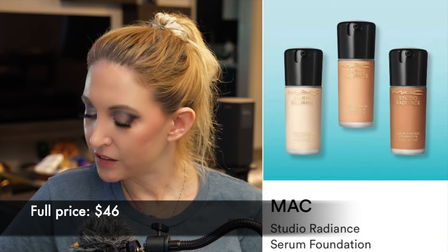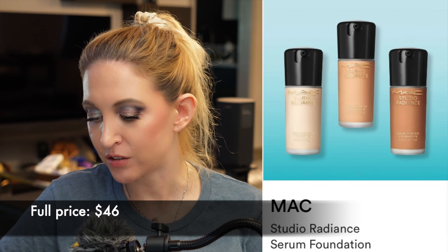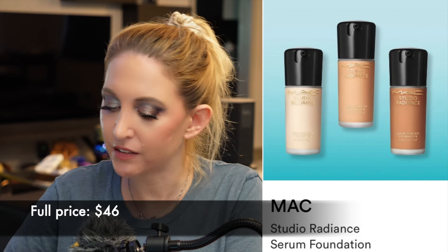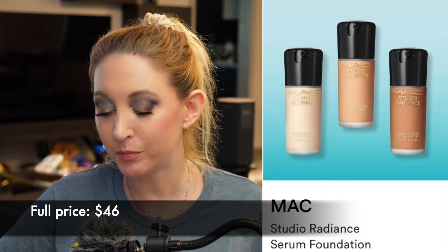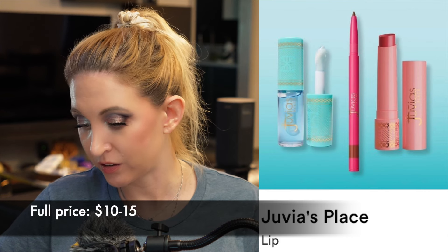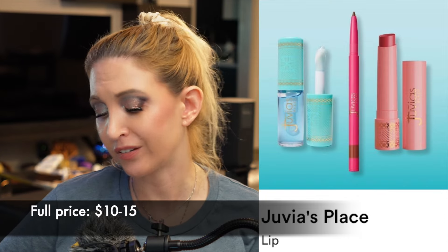We have the MAC Studio Radiance Serum Foundation — this is a cult classic for a reason. I know that it's nice, I trust the people who've said it's nice, but I've never tried this version. I mostly assumed it wasn't enough coverage for me, not quite enough hydration, and has some ingredients I have sensitivities to. But I like MAC — I think they make a lot of solid products and I'm really hoping they do something to come back into popularity. We also have a ton of lip products from Juvia's Place — I haven't tried any of their lip products, but if any of these colors look interesting to you, I've heard nothing but good things about them.